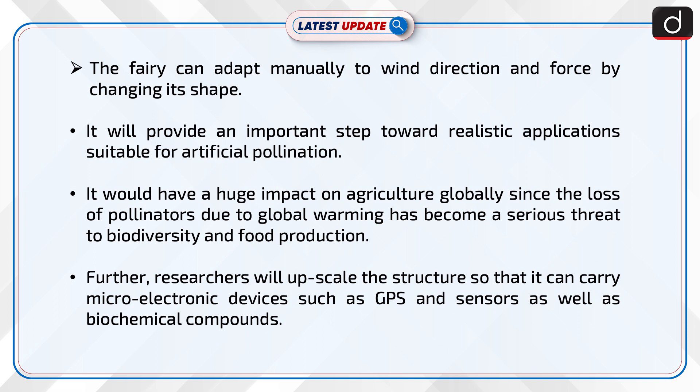It will provide an important step toward realistic applications suitable for artificial pollination. It would have a huge impact on agriculture globally, since the loss of pollinators due to global warming has become a serious threat to biodiversity and food production.